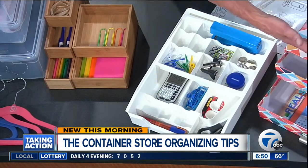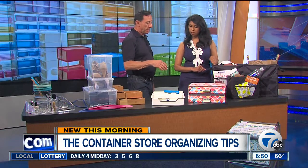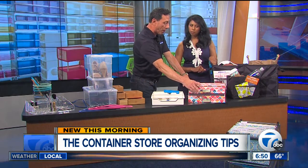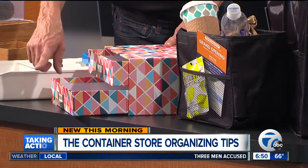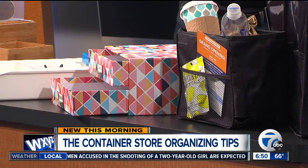Paperwork — as it comes into the home, think about going through it right away. Get rid of anything that needs to be thrown away, bills that need to be paid. And then you can sort them, whether it's mail coming in that you have to go through or things that you need to file. Also think about a file system for taxes and anything else that has to come in and be dealt with.